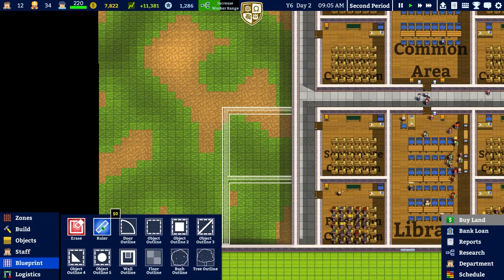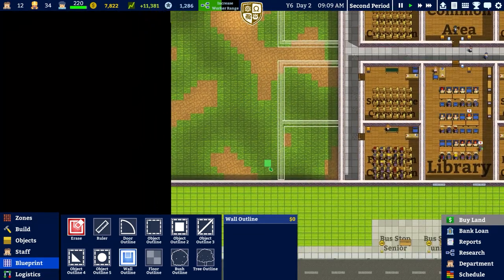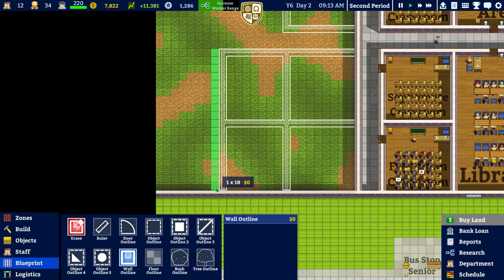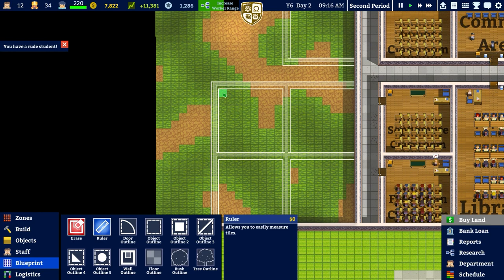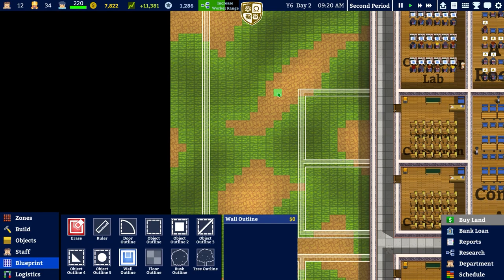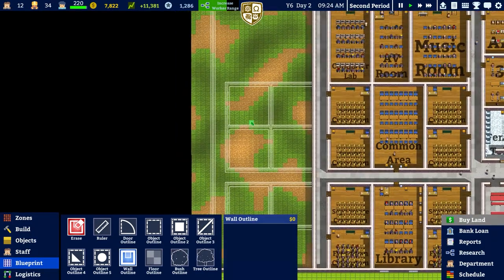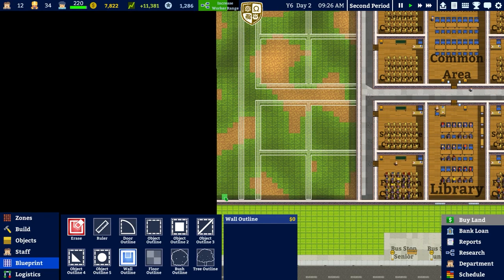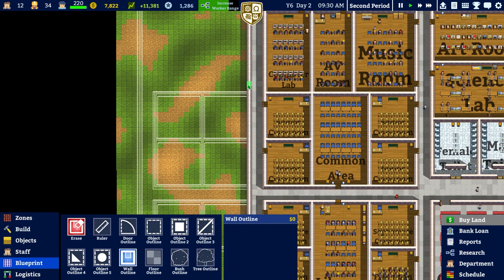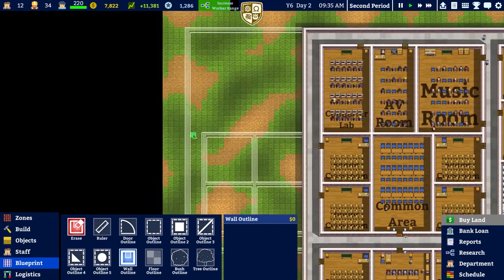Back over to our blueprints. We'll go to the wall outline, go across, similar to that one there - and that's now in. I'm tempted to do the same thing again. I can already tell that's wrong, so I'll go to erase that section and double check with the ruler. The wall outline will go up here and we'll have something like that, followed by that, and on this side too.